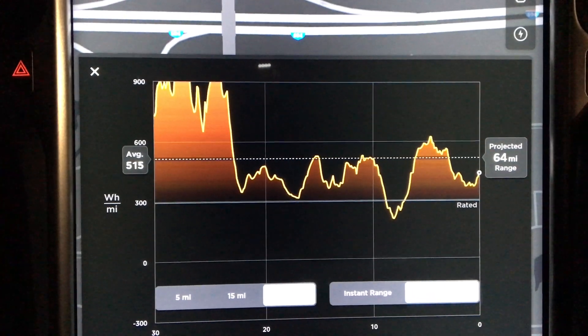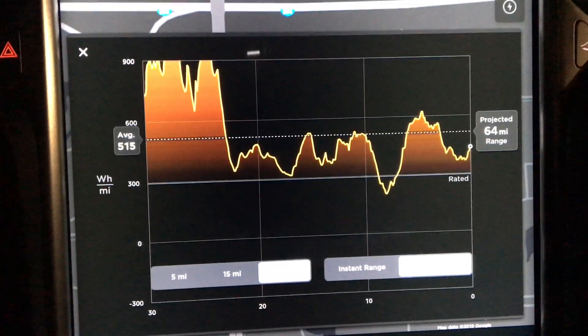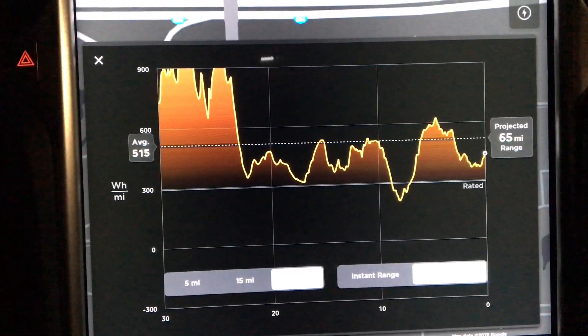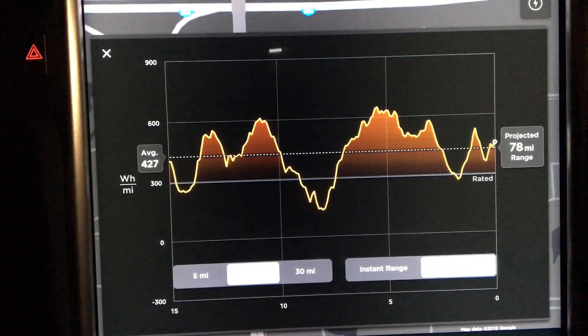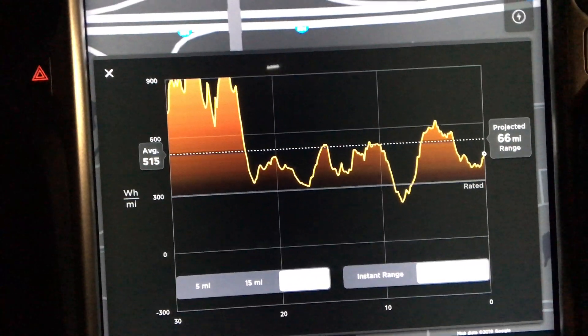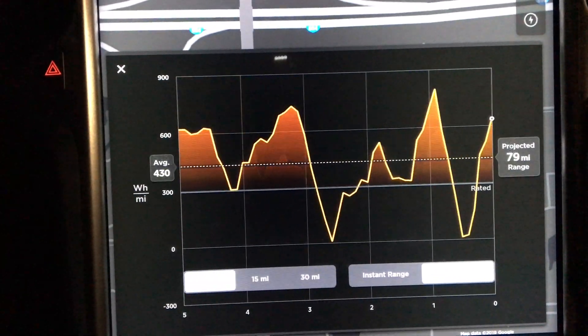You can see as I'm supercharging, the projected mileage goes up. I can look at it in different increments — I know I'm not going to be doing that cold battery driving for a bit, so what's my range over the last 15 miles? It says driving that way I can go about 79 miles. You can configure it based on how you're going to be driving and get a pretty accurate picture of what your range is going to be.